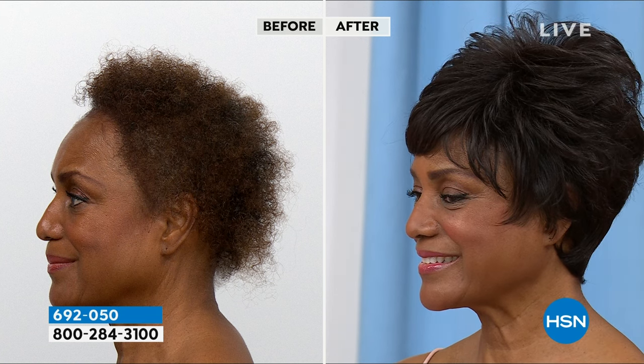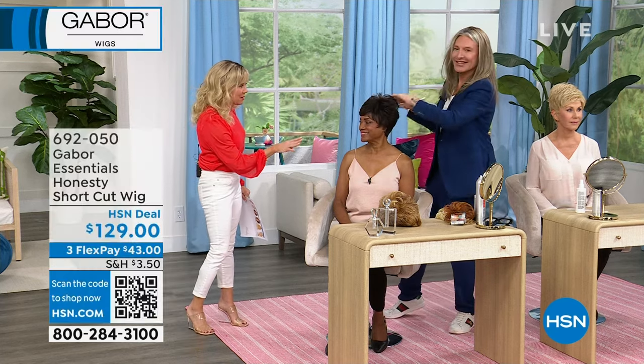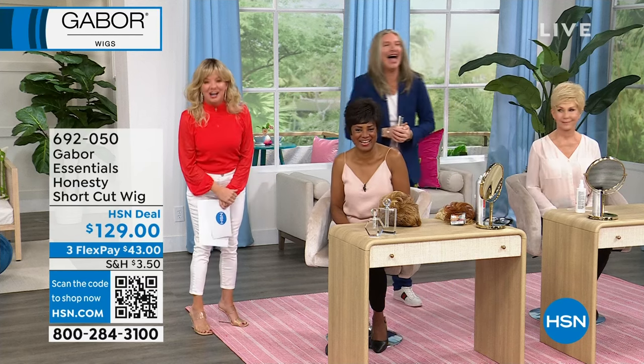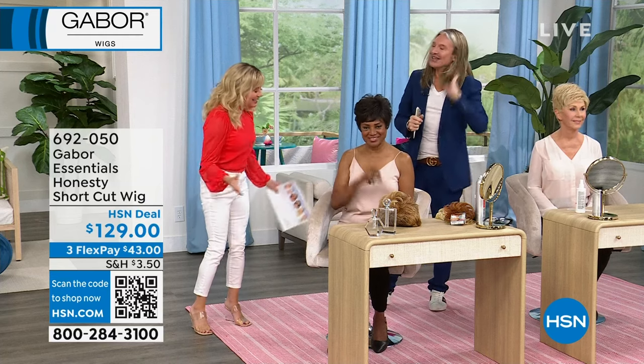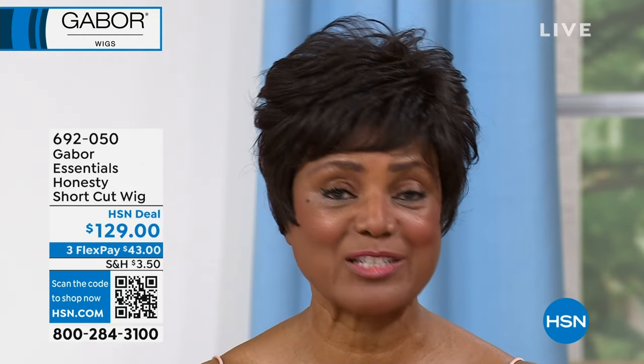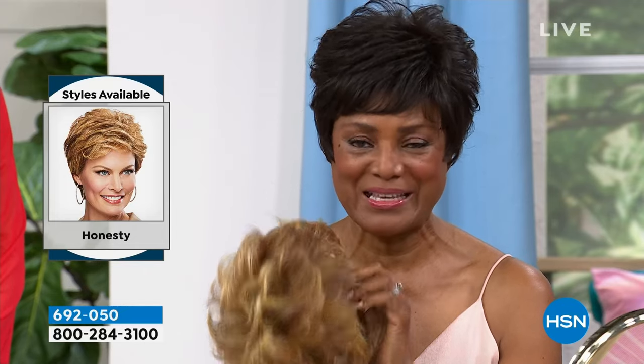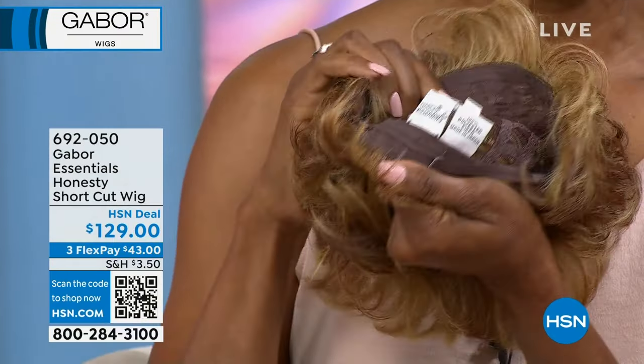We're showing Ingeborg's before and after. Many of you know Ingeborg has been a model here at HSN for many years, and she's wearing one of the Gabor wigs 100% of the time. She changes her look just like that. With Honesty, she has a huge ad she's grateful for — and she's wearing this hair in it. She loves Gabor especially for the breathability: with a good style and no breathability, you're going to sweat, but with Gabor that's not a problem.